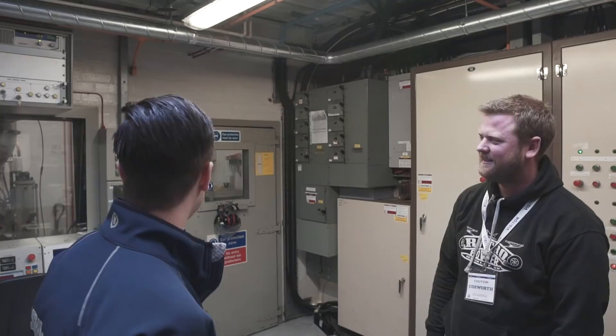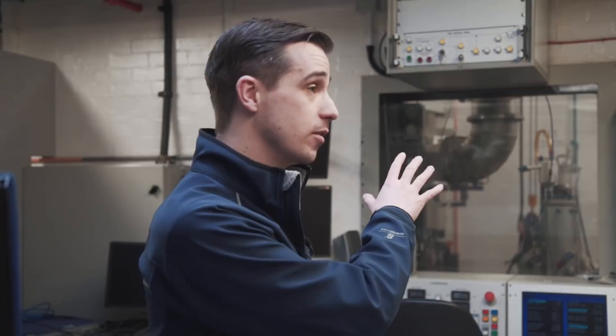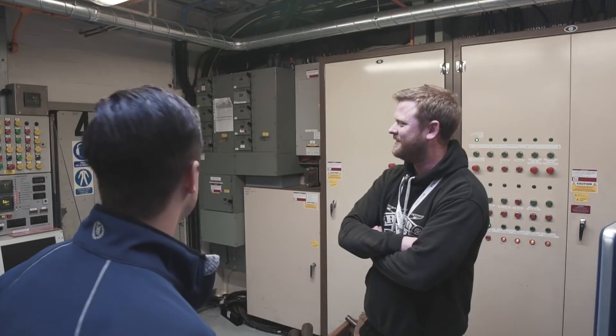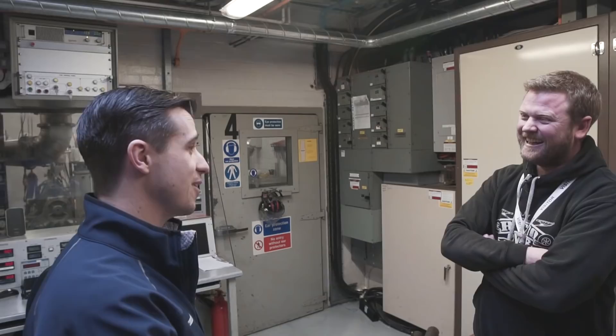These are the same dynos that we run the most recent Formula One engines on. We'd build them in the build shop, bring them through, and hot test them in here. We'd do all of the Duratec testing in these cells as well. It's incredible to think that DFVs were being tested in the same rooms that Duratecs are now being tested. If these walls could talk, they'd probably say 'ow' from the amount of con-rods - and all the swear words from late nights grafting away trying to hit F1 deadlines.